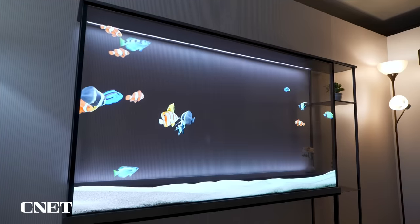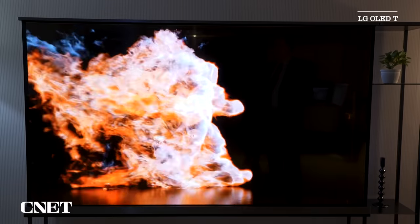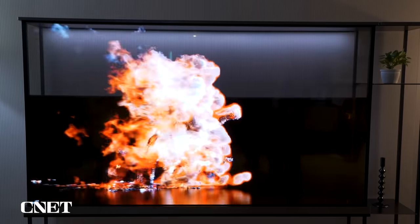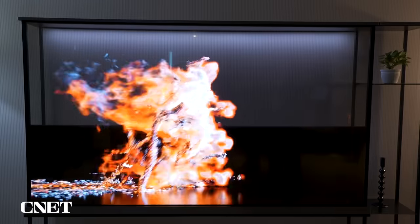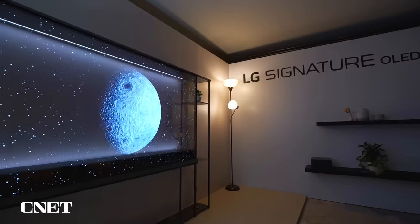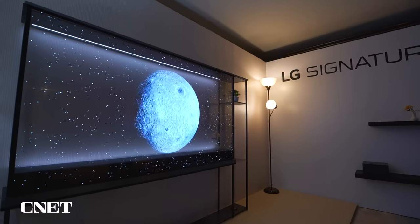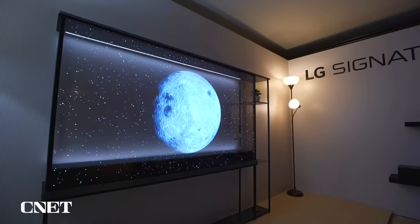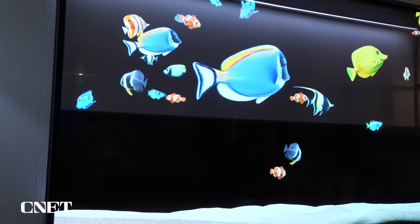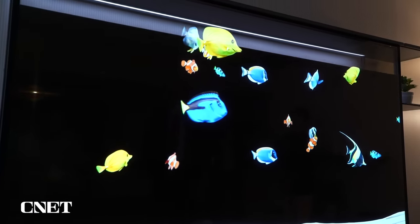One of the coolest TVs that I saw at the show is actually a see-through television. This is LG's transparent OLED TV. We've seen some transparent TVs before — they look cool, but they always seem like they're more for digital signage or stores. LG's newest incarnation is the first one that's actually going to be sold to consumers as opposed to businesses later this year. The idea is that you can see through the display. It's a 77-inch OLED, but that allows it to blend into a room and kind of disappear when it's not on. And when you want to watch TV, this black film kind of rises up from the bottom of the TV and makes it look like a regular television.